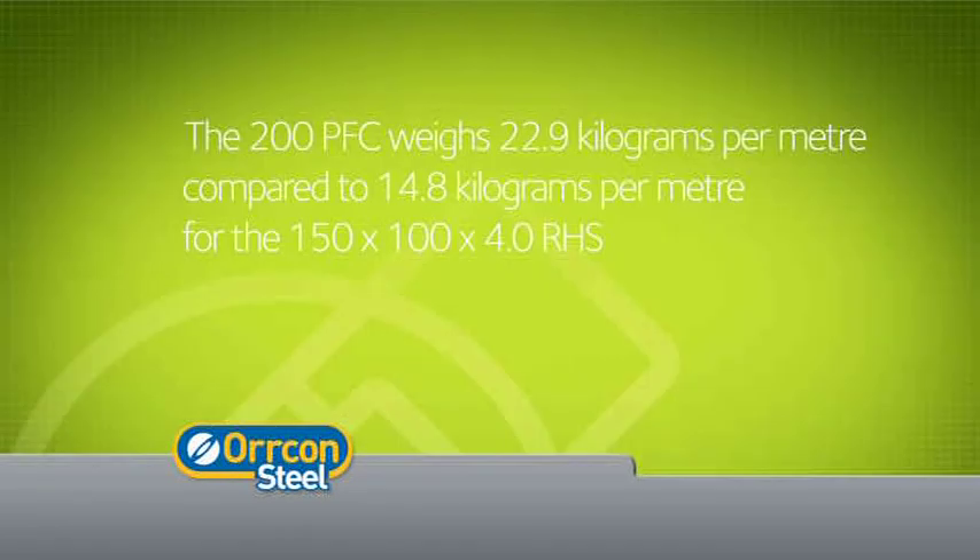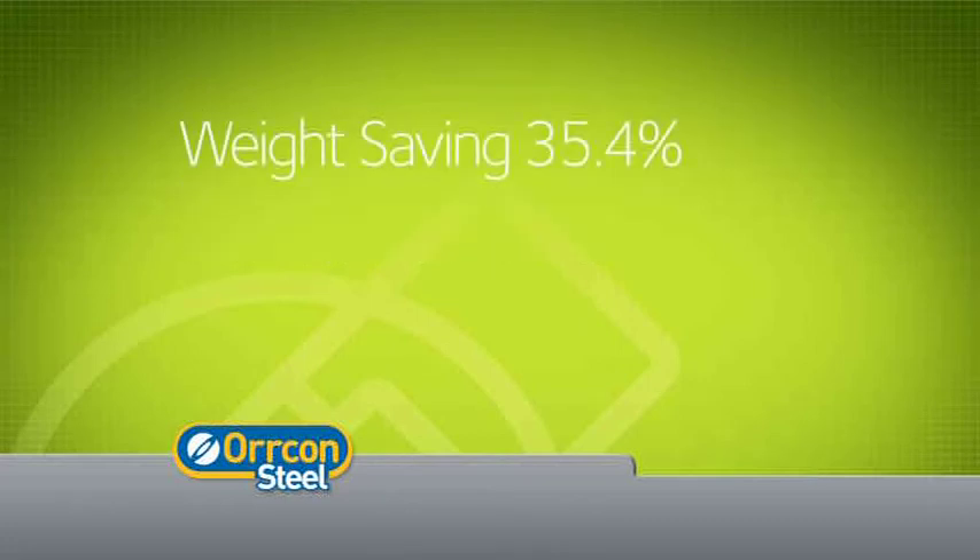You can now select a closed section member that is equal to or exceeds your specification requirement. In comparison, the 200 PFC weighs 22.9 kg per metre, compared to 14.8 kg per metre for the 150 x 100 x 4 RHS, providing a weight saving of 35.4%.